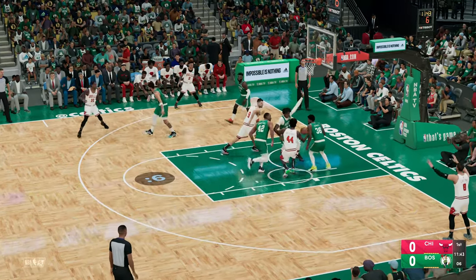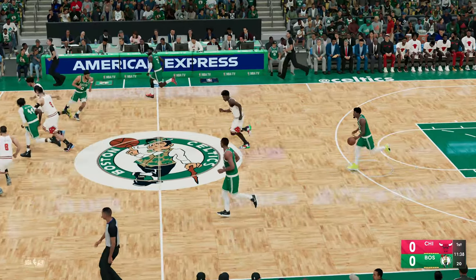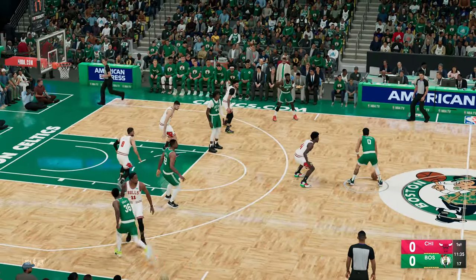And a look at the starters for the Bulls. Ball and Levine make up the backcourt. Nikola Vucevic is out there with Patrick Williams, and it's DeRozan in at the three slot.